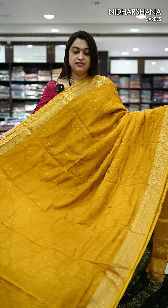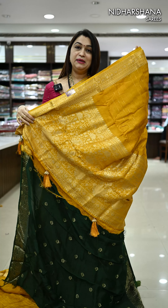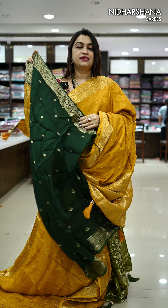It's another stunning shade in this catalog — a beautiful mustard with a deep green color combo. That's the self-color pallu. And that's the matching blouse piece.